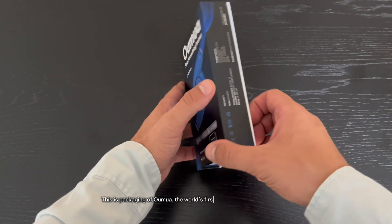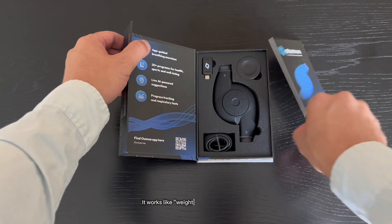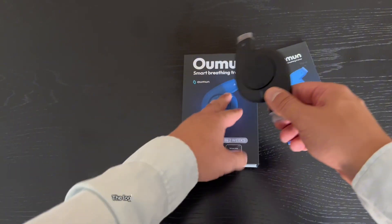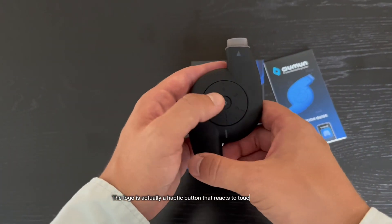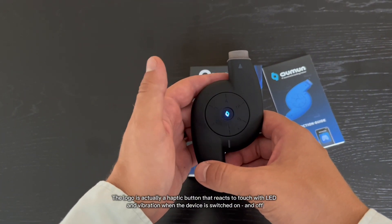This is the packaging of Oumuwa, the world's first AI-powered breathing trainer. It works like weightlifting for your lungs. The logo is actually a haptic button that reacts to touch with light and vibration when the device is switched on and off.